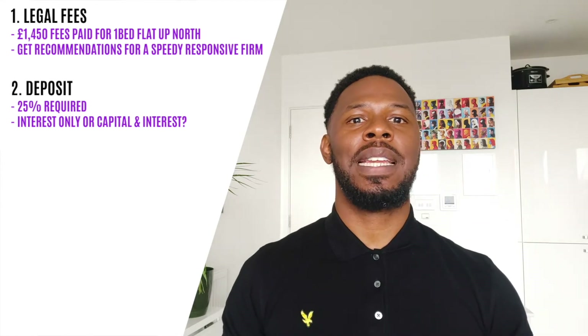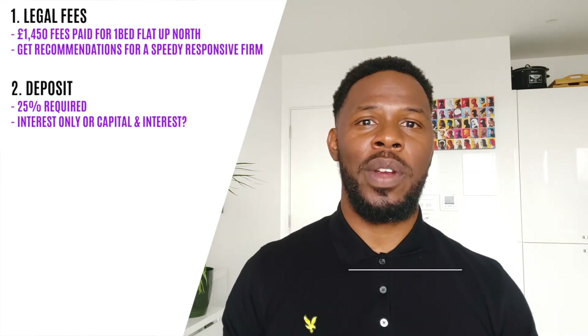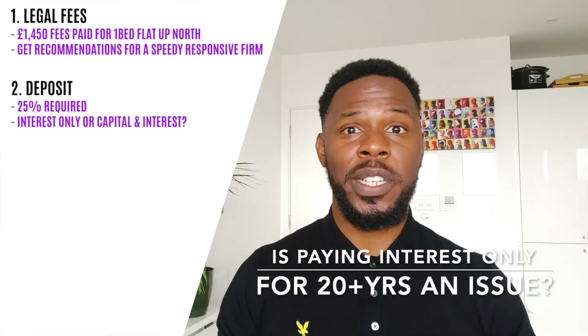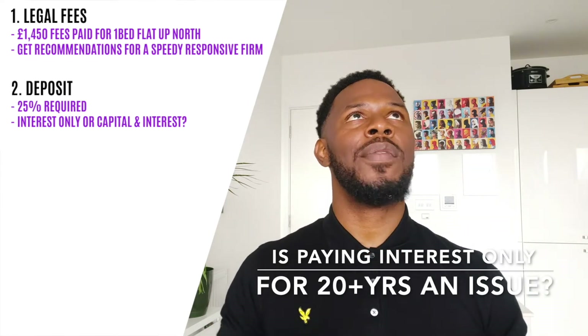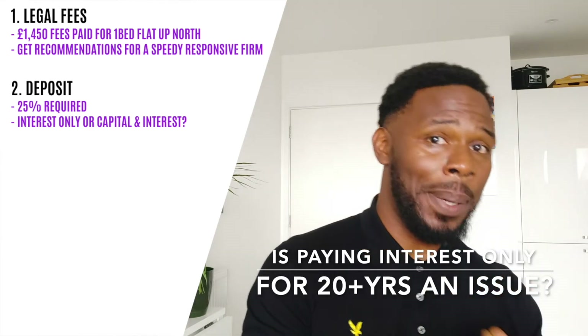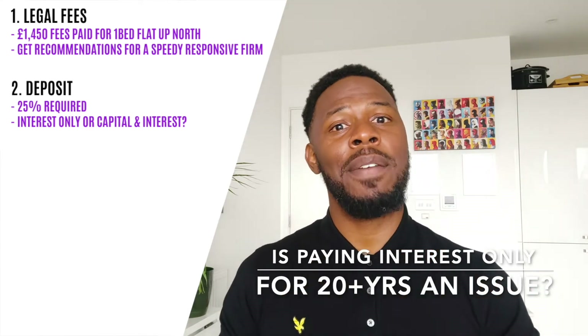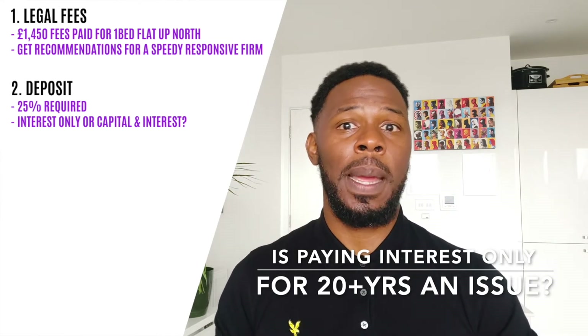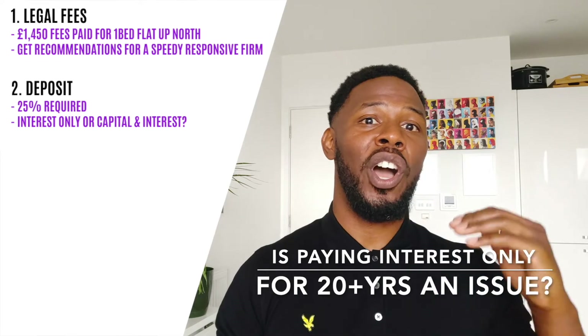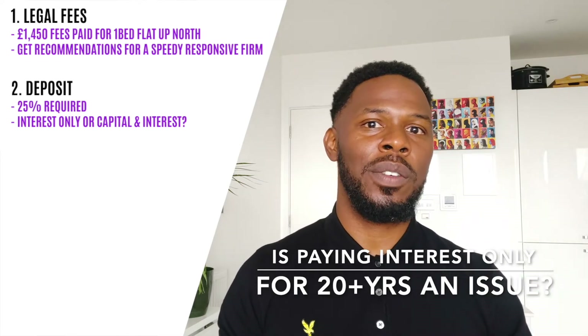The first question you might be asking is: if I'm only paying off interest and not actually paying off the capital or principal — and those words are interchangeable — won't I still have the whole debt left at the end of it? And the answer is yes, but. Yes, you'll still have the principal or capital left at the end of it, but you need to factor in house price inflation over time and also your profits over time.